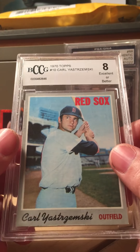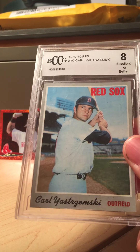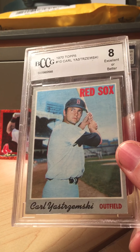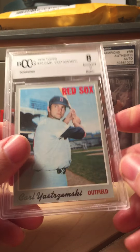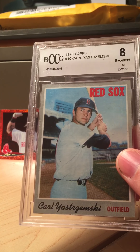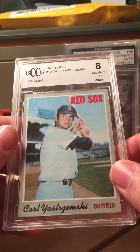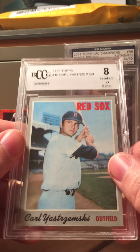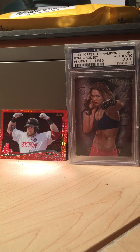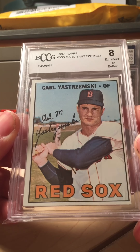I'm gonna always cross it over to PSA if I wanted to. The really good thing about BCCG is that the perfect fit sleeves — excuse me, throat's a little scratchy from allergies — the perfect fit sleeves go on these perfectly; the ones you order for PSA fit on these guys too. More interested in the card than the case. Next card, 1967 Topps Yaz.